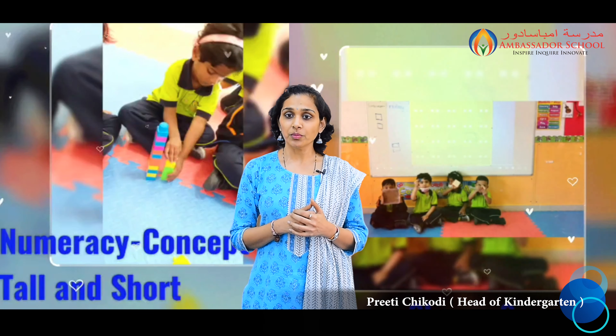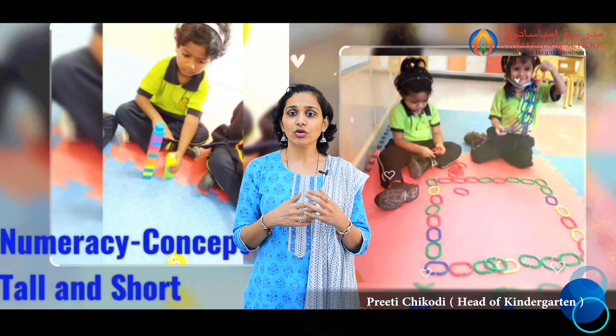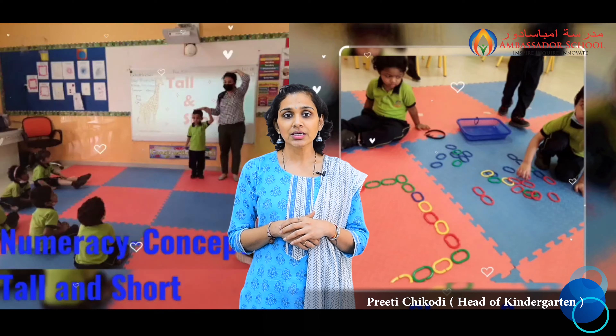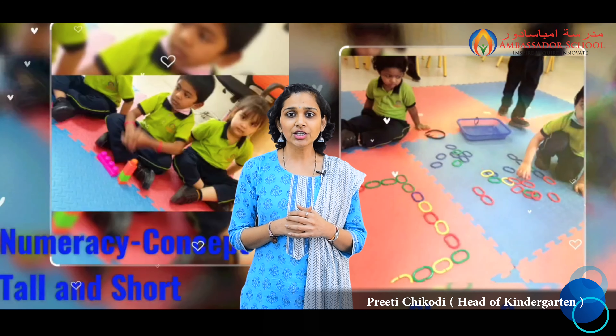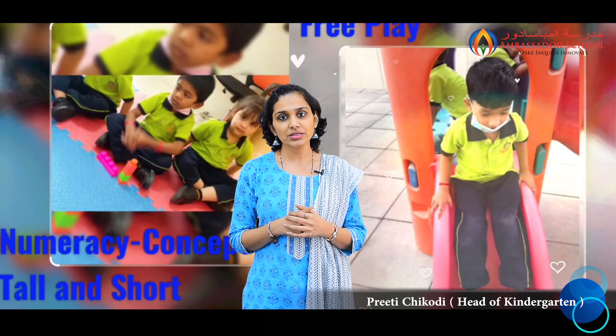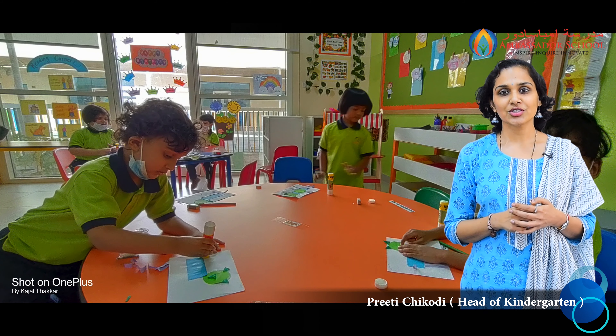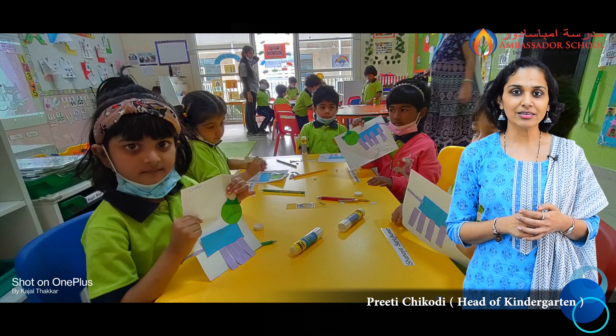In our pre-KJ classes, students learn to compare objects and identify which is tall and which is short. They used objects in the class and also made towers using blocks and compared them. They continued their fine motor skill activities using hands-on objects and resources like links, pegs, and blocks.